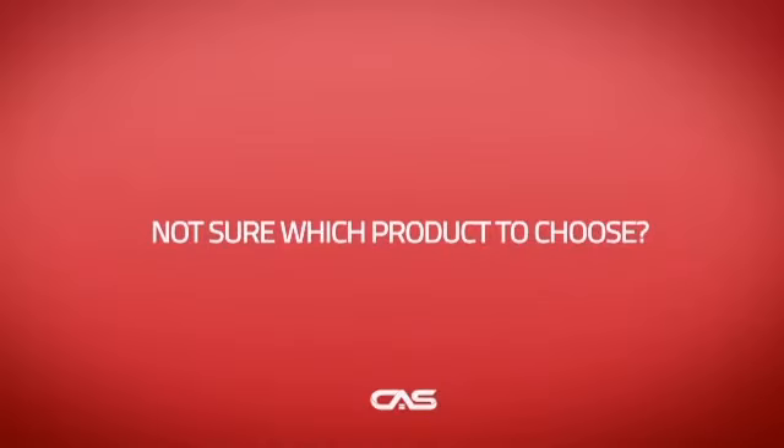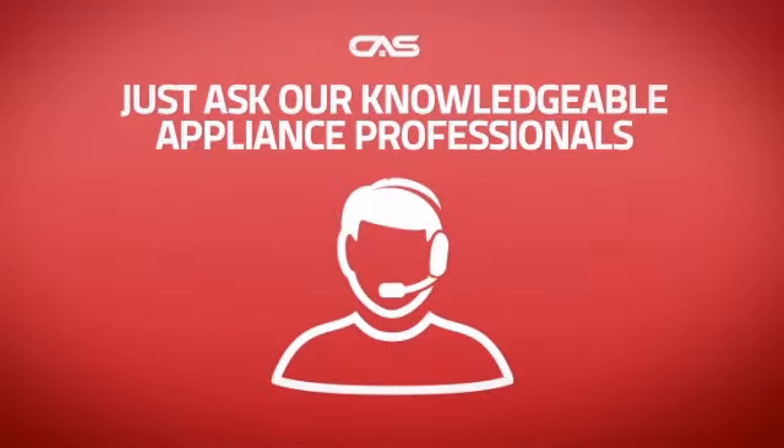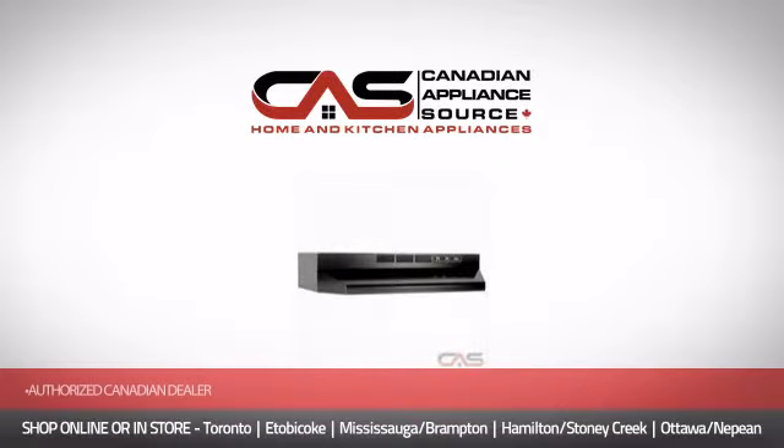Why buy your electronics at retail prices when you can get them at the best price in Canada? And if you're not sure what you should choose, just ask one of our knowledgeable and expert appliance professionals. Order now and get your dream electronics directly to your door at Canadian Appliance Source.